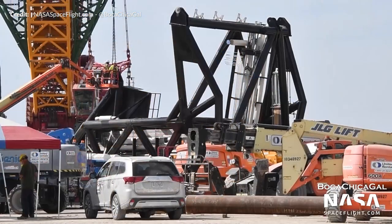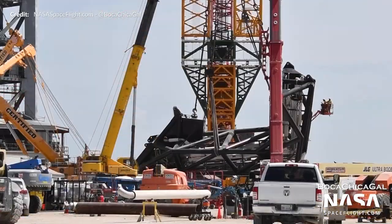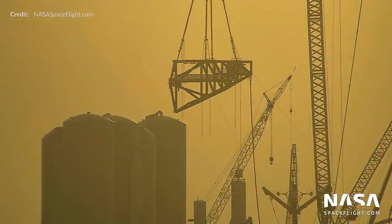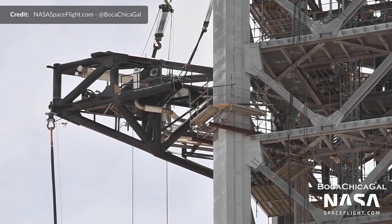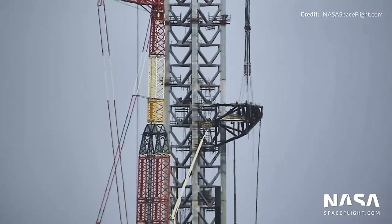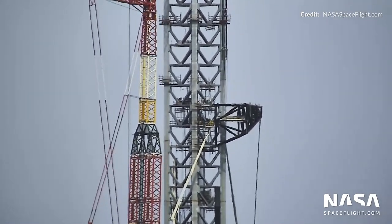Right after our last update, the Ship Quick Disconnect Arm was connected to the Liebherr 11350 crane, lifted up and flipped upright. Sunday morning, the entire arm was lifted up and installed onto the side of the tower. Thanks to Boca Chica Gal and NASA Spaceflight, we can see all of this in exquisite quality. It only took a few hours before the straps connecting the arm to the crane were released, leaving the arm free on its own.